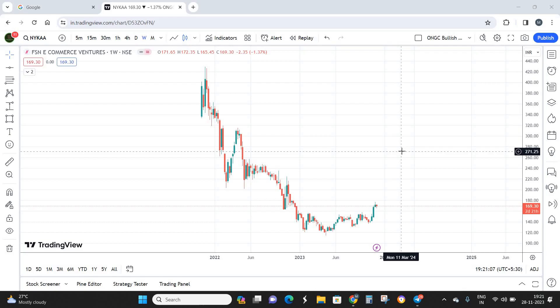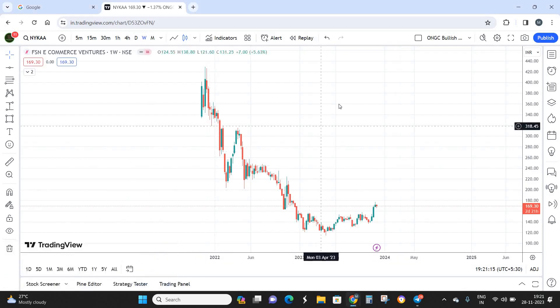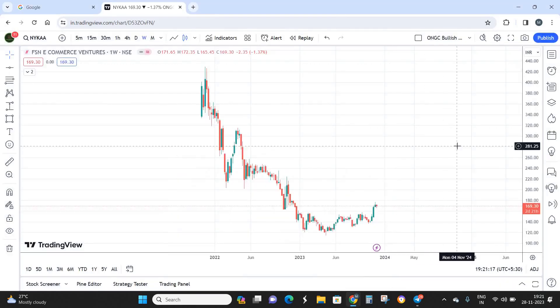One important thing from the fundamental viewpoint is that institutional presence is huge. Institutions hold almost 25 to 30 percent of Nykaa, which is a significant institutional presence. That is the only positive sign I see when looking at the fundamental properties of Nykaa.